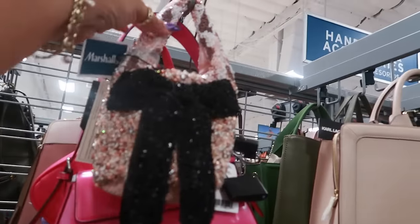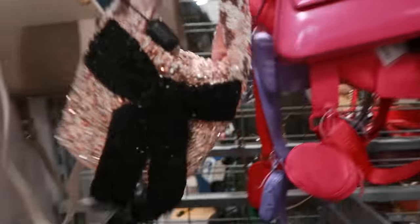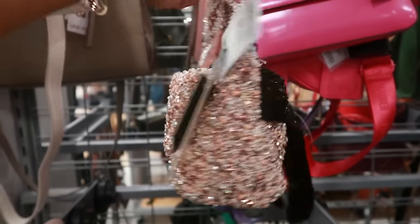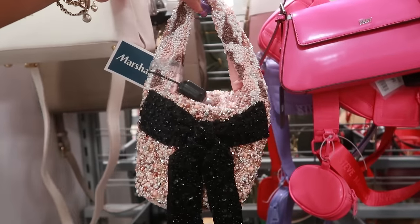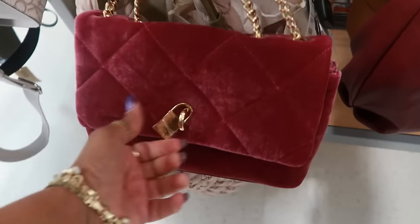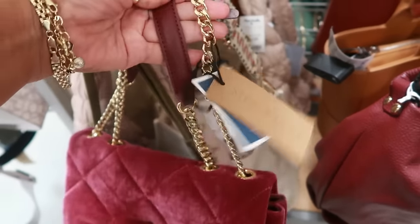You got some nice thick scarves. Oh my goodness, look at this beaded bag with a bow on the front for $30 — from India. Here's that pretty velvet Steve Madden bag — I've seen one of these at TJ Maxx. I like the lock. It is $30.